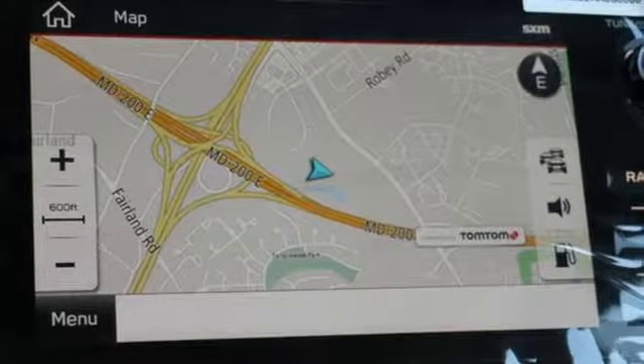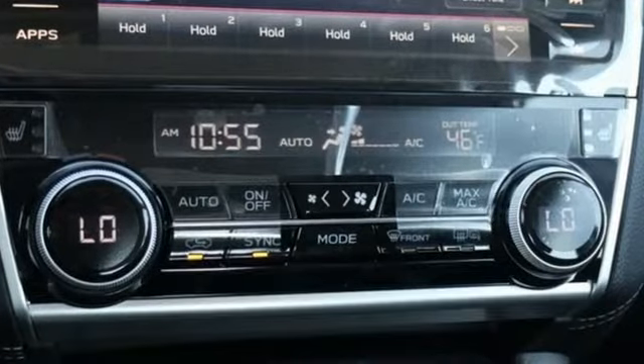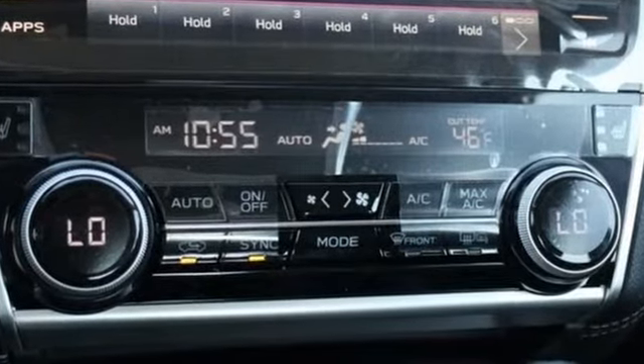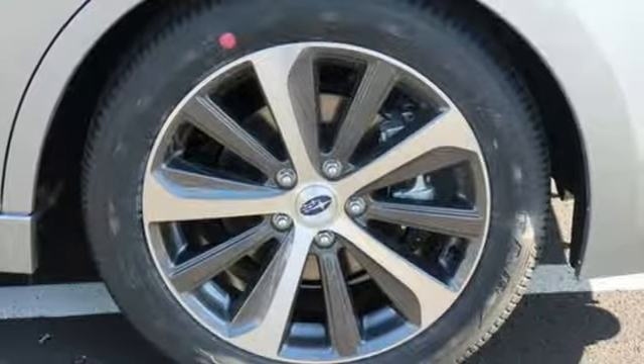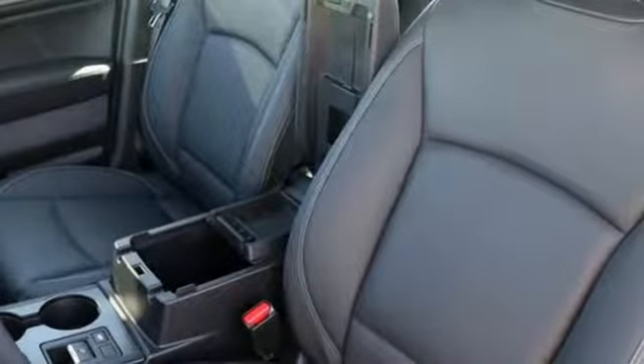It comes nicely equipped with features you'll love: Bluetooth streaming audio, power heated mirrors, heated leather bucket seats, auto dimming rear view mirror, doors and push button start proximity key.